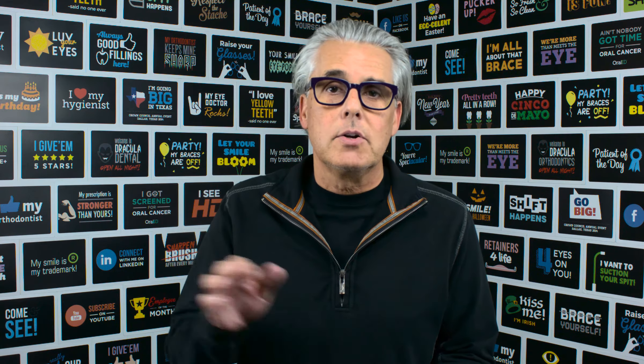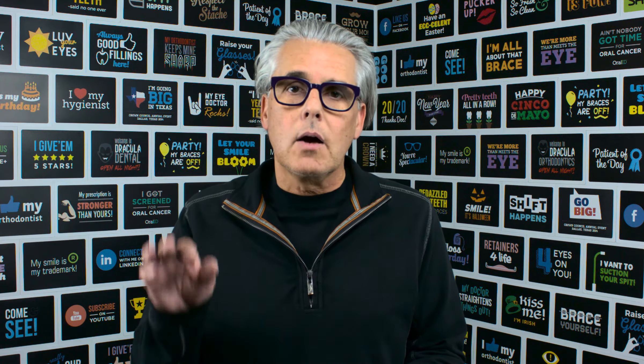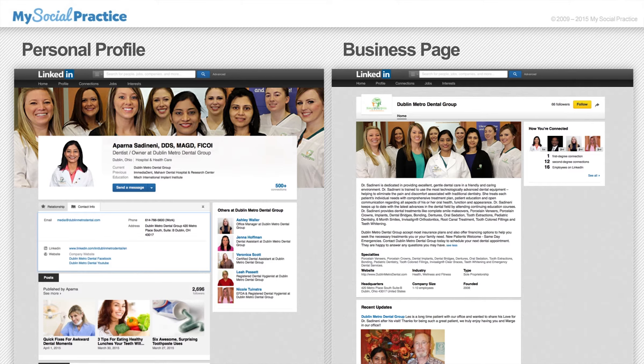If you haven't had a chance to see them, I encourage you to do so. Today I want to talk to you about how LinkedIn can help drive traffic to your website. We recommend to our clients that they maintain both a personal profile and a business page on LinkedIn.